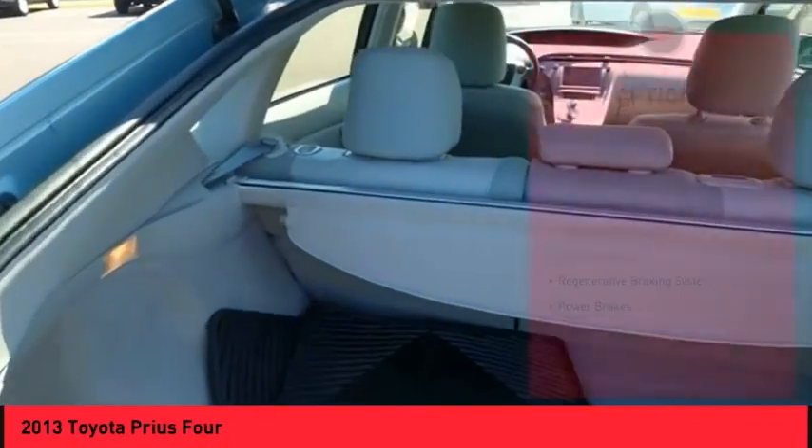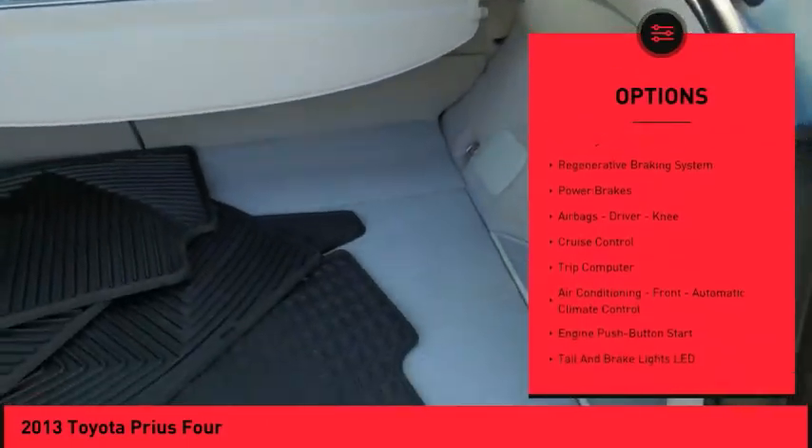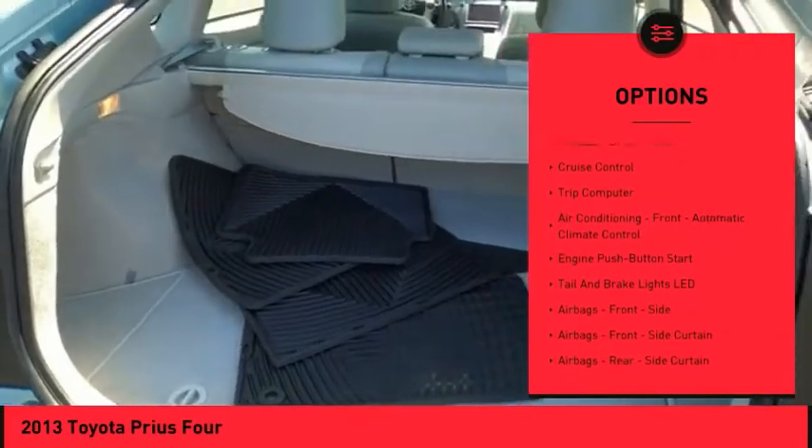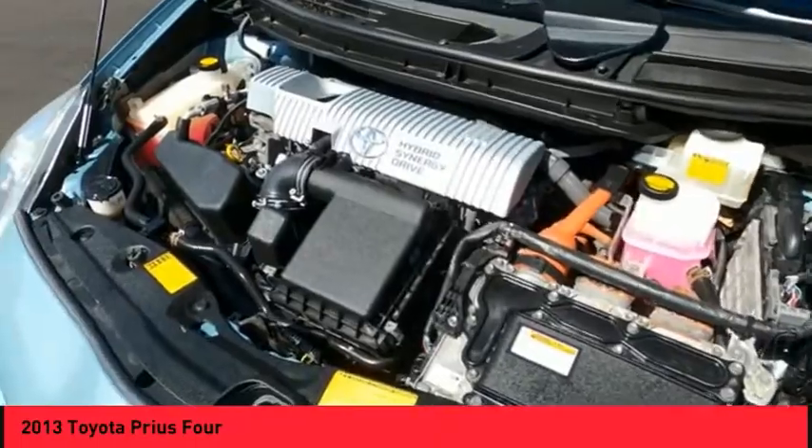Here are some of this vehicle's great options: Power Windows with Safety Reverse, Traction Control, Stability Control, Daytime Running Lights, Braking Assist, Regenerative Braking System, and Power Brakes.